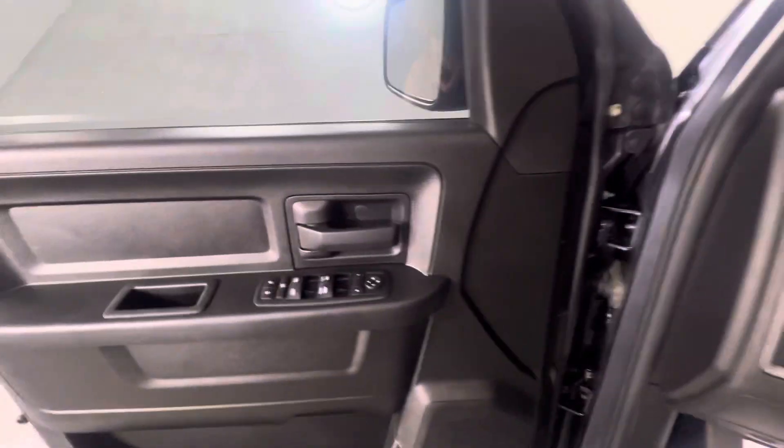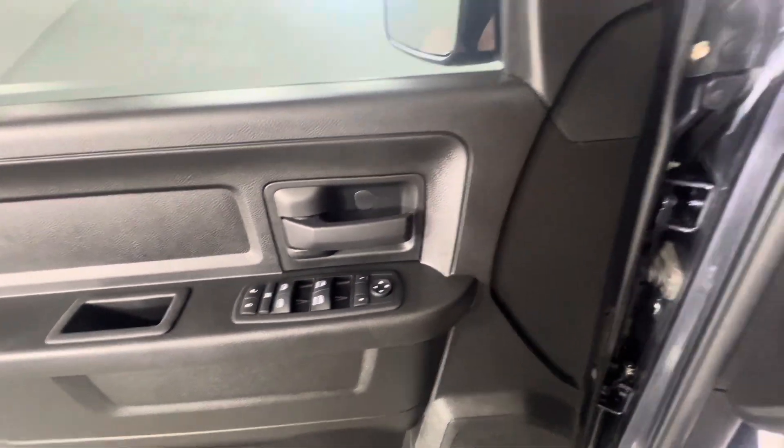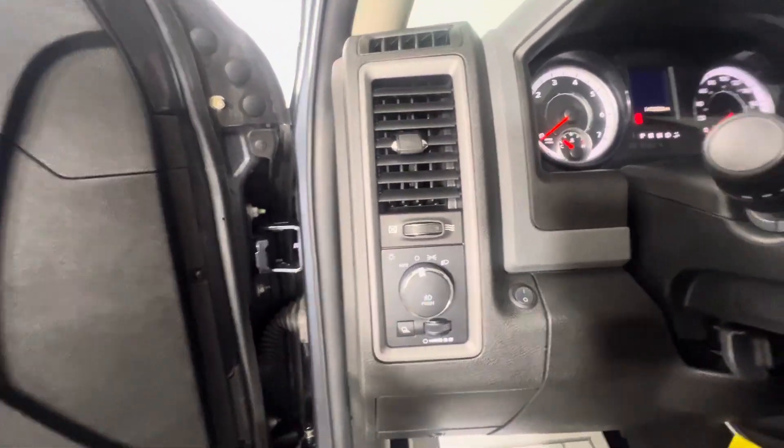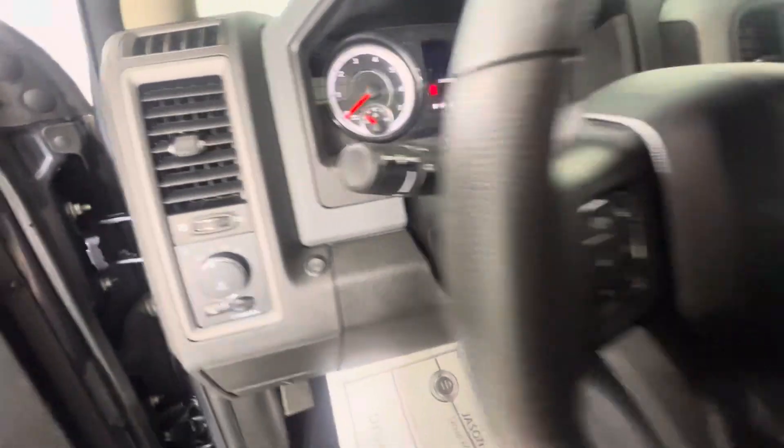Up top you've got your window controls and your side mirror controls. Your lights. You've got your bed light there. And this switch is for the light bar.